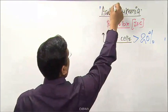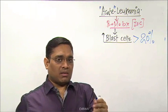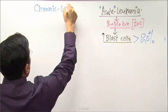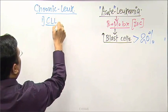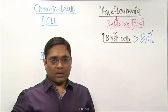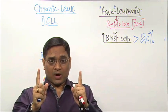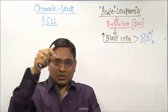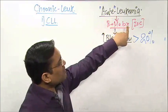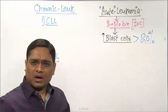Acute leukemia diagnosis is confirmed when blast count is more than 20 percent. I emphasize this because for chronic leukemias — CLL and CML — bone marrow biopsy has no role in diagnosis. It is used only to assess prognosis in chronic leukemias. For acute leukemia, bone marrow biopsy confirms diagnosis when blast cells exceed 20 percent.